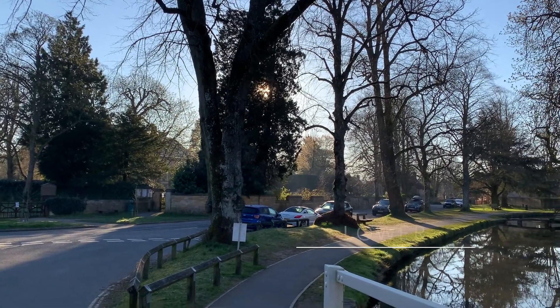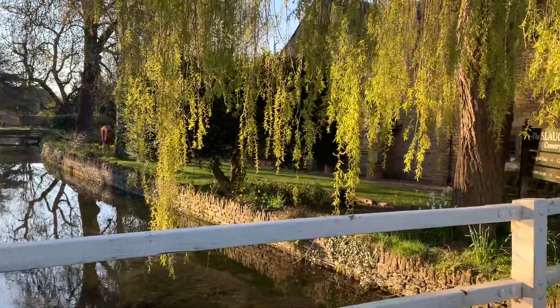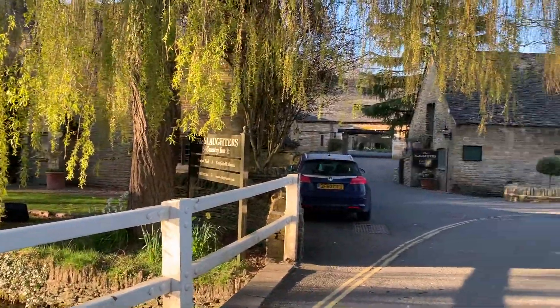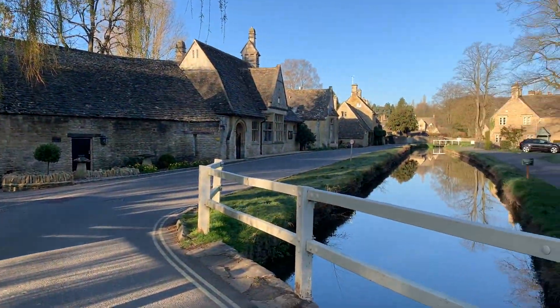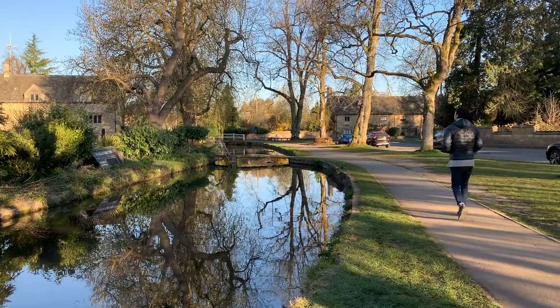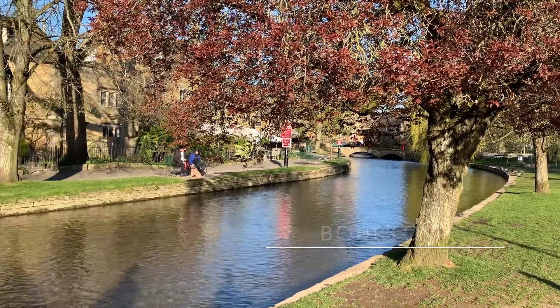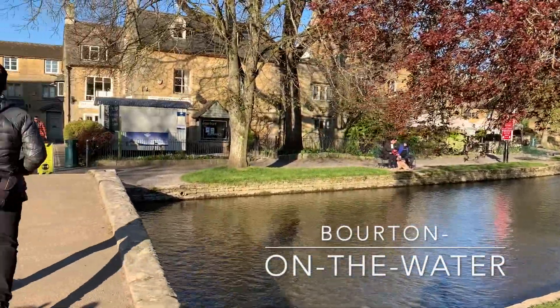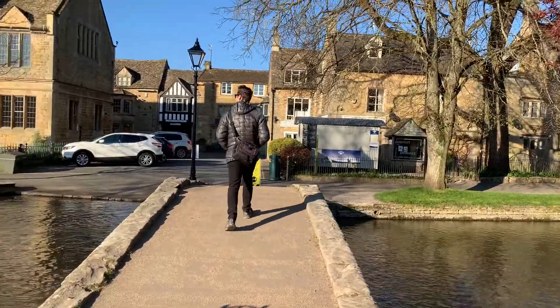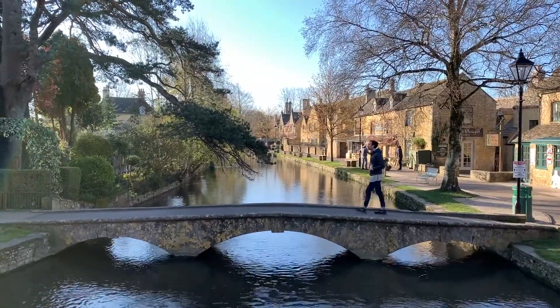The next day we enjoyed driving to the town of Lower Slaughter. We loved walking around this little town and in particular walking along the river. Following that, we proceeded to Bourton-on-the-Water, which is sometimes referred to as the Venice of the Cotswolds because of its various bridges over the river that passes through this town.